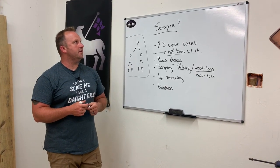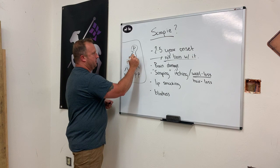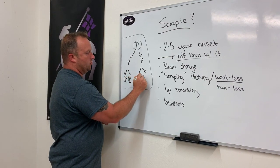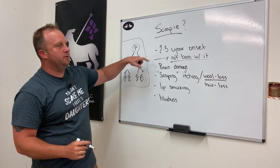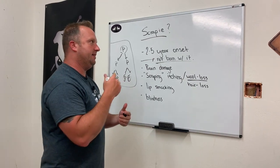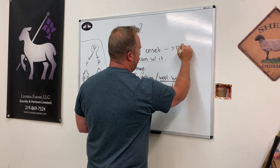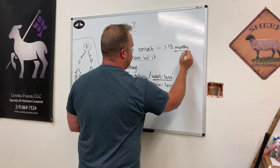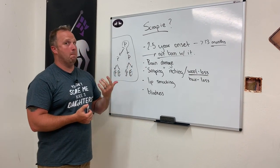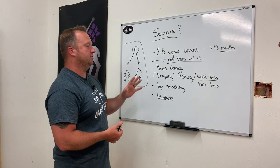Continuing on: we talked about how one bad protein with mismatched folding causes every other protein it contacts to pick up that bad folding, and it just runs rampant and gets out of control. It takes about two to five years generally for onset to occur — the animal can carry it for two to five years before symptoms start to manifest. From onset of symptoms, you normally have less than 13 months until the animal actually dies, and in many cases much less than that. It's important to understand the animal is not born with Scrapie — it's born with a genetic propensity to become infected.